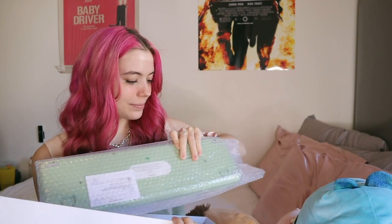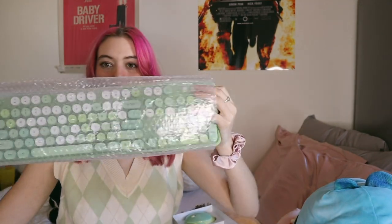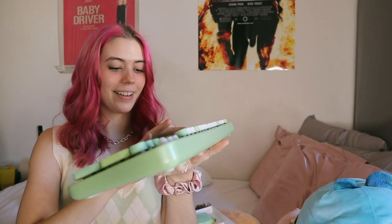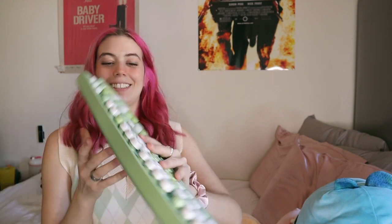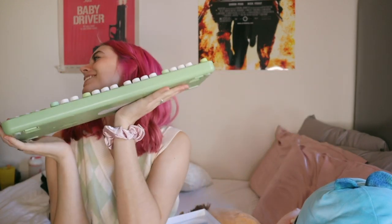The keyboard is so pretty and so clacky. It came with a mouse — I've heard the mouse isn't that good, so maybe I'll try it or just keep the mouse I already have. It matches and it's kind of cute. My plan is to have my laptop on the stand and use the keyboard below for better posture, so I can just type on this while my laptop's on the stand. My desk is coming along.